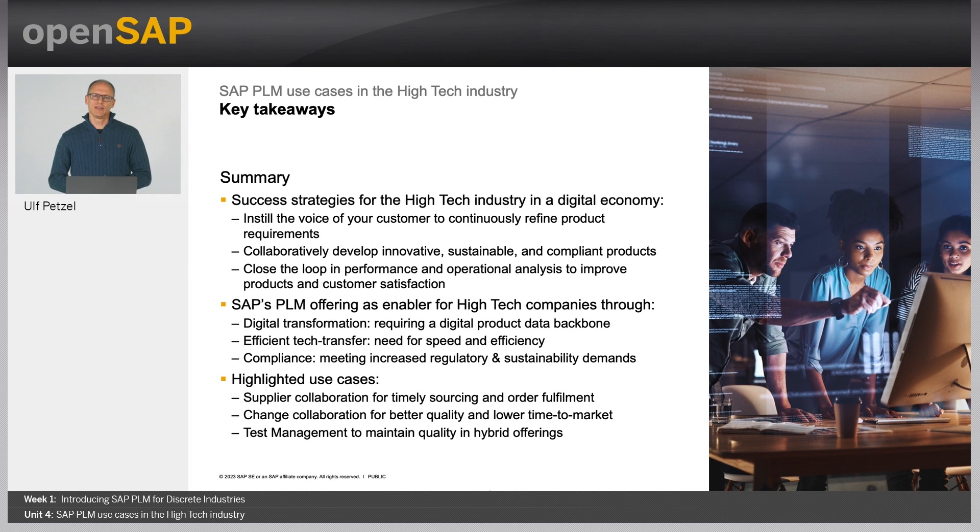Let me close with the key takeaways of this session. The key success strategies for the high-tech industry are: first, instill the voice of your customer to continuously refine product requirements. Second, collaboratively develop innovative, sustainable and compliant products. Third, close the loop in performance and operational analysis to improve products and customer satisfaction.